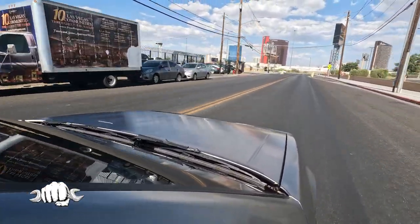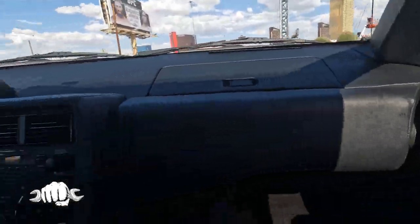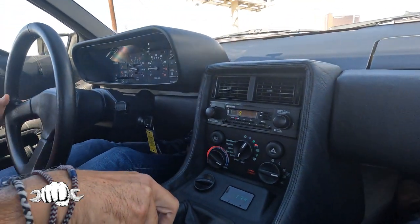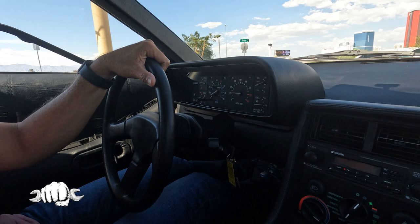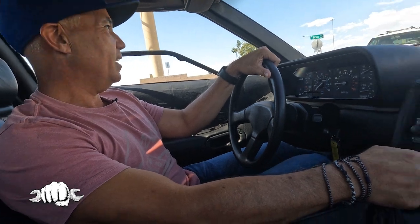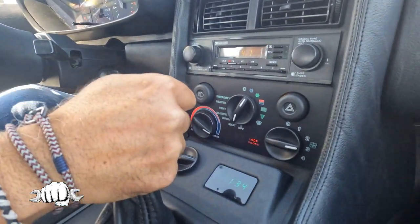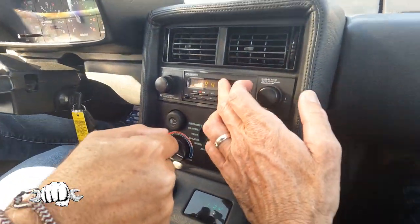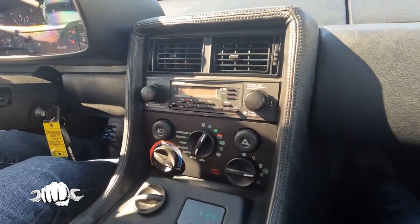DeLorean is back — they are revamping, I think in Texas, as an electric car. They've teased the design and it's somewhat similar to the original. Everything works in here — AC, I can feel the AC working. AM/FM radio, and it's got a cassette behind the dial there. That's neat.